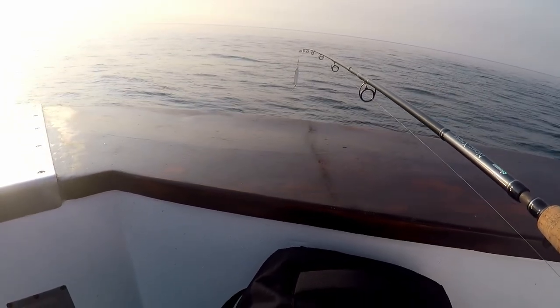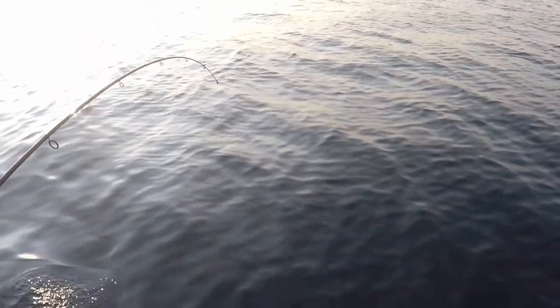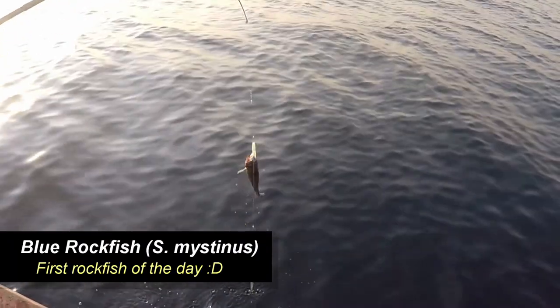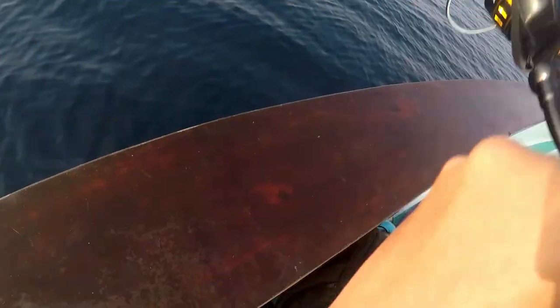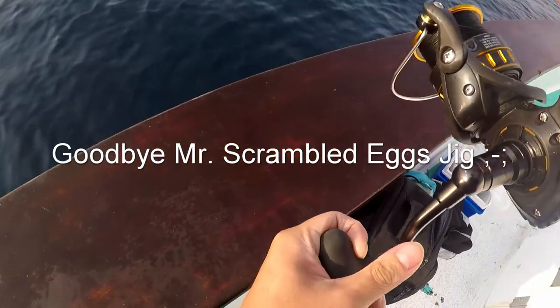Stay tuned for the next catch. Oh, it's taking your drag — bring it up honey, bring it up nice. It's a rockfish. I think I'm stuck on the bottom — I wasn't paying attention. Yeah, I think I'm stuck on the bottom.